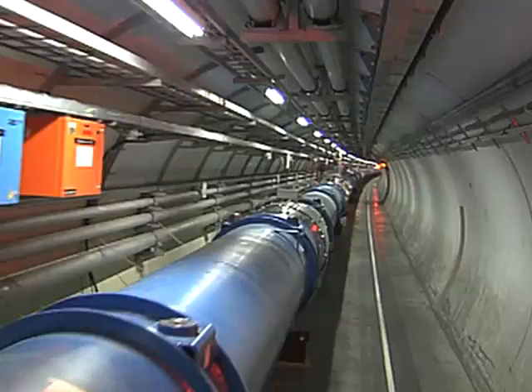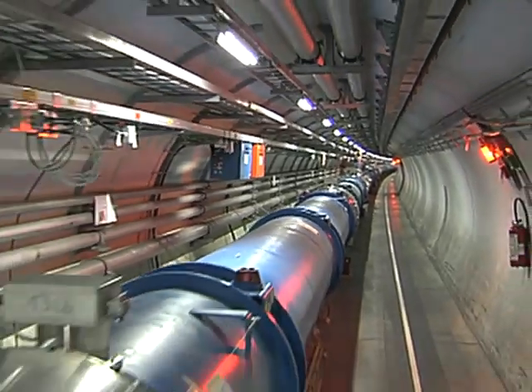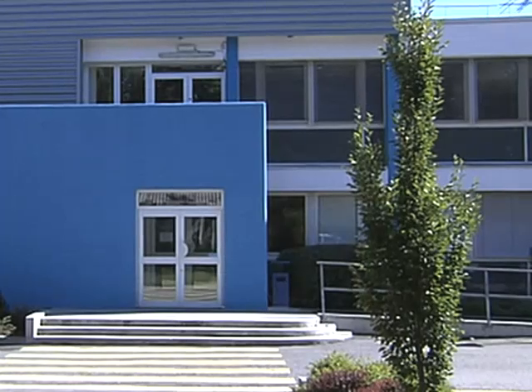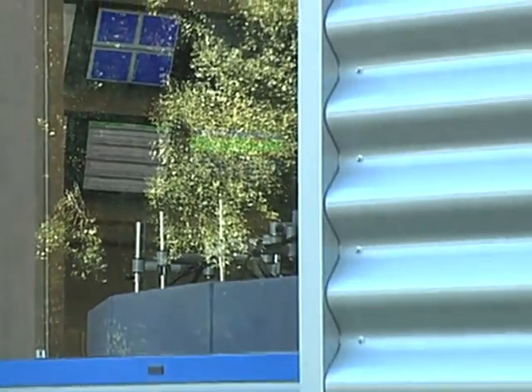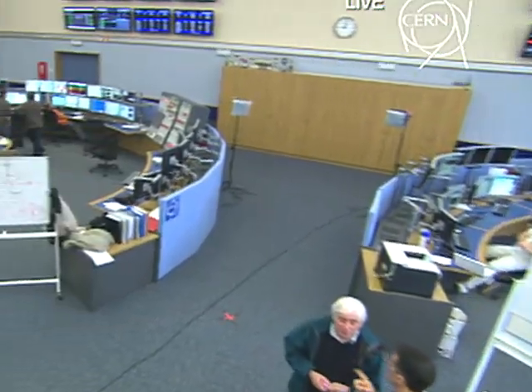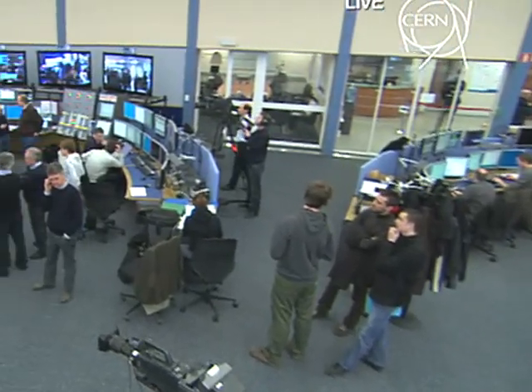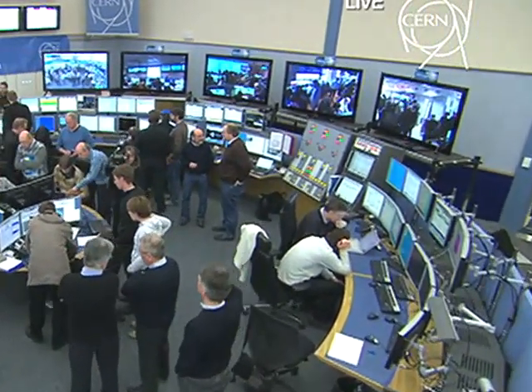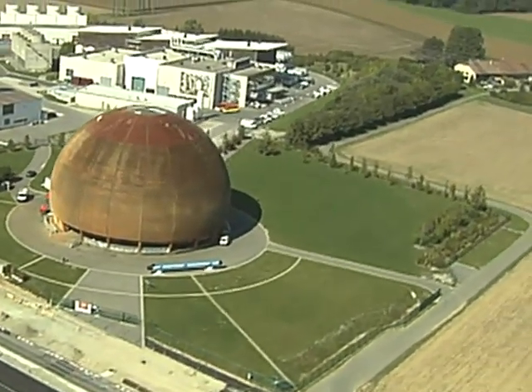Back on Earth, physicists cranked up the Large Hadron Collider at CERN in Geneva, Switzerland and smashed protons together at 7 trillion electron volts — the highest energy ever achieved by a particle accelerator. The idea is to recreate the moments just after the Big Bang by smashing subatomic particles together to look for other particles and forces theorized but not directly observed. Ultimately, they hope to learn more about the mysterious dark matter found throughout the universe and find the Higgs-Boson particle, which would help explain where mass comes from. The more something interacts with the theoretical Higgs-Boson particle, the heavier it is.